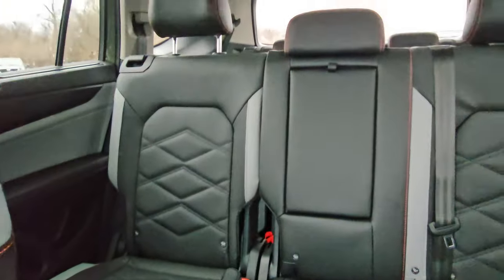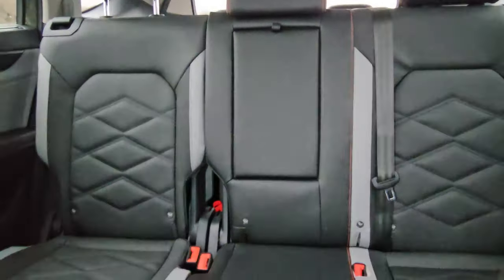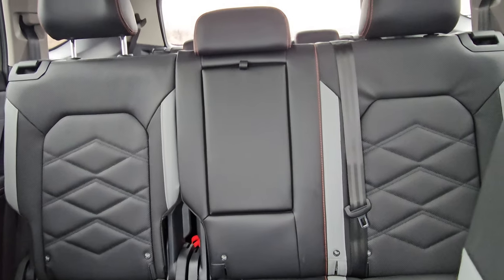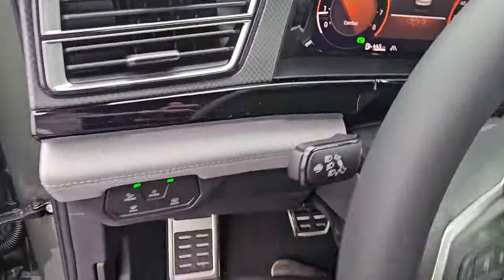Looking through to the back, this is a bench setup. Adjustable headrests on all three seats. More of that quartzite gray on the bolsters of the two outboard seats and a full-down armrest in the middle. As we climb in, just like in the R-Line, you get stainless steel pedal caps down below.